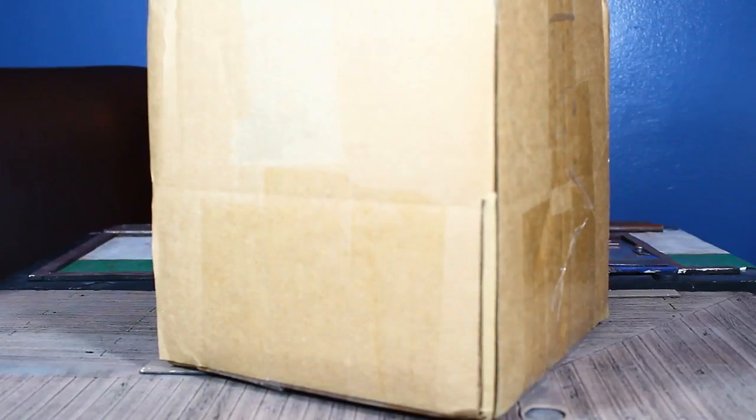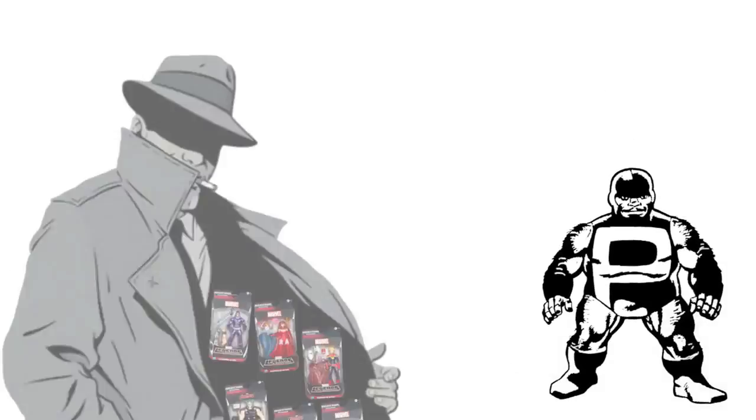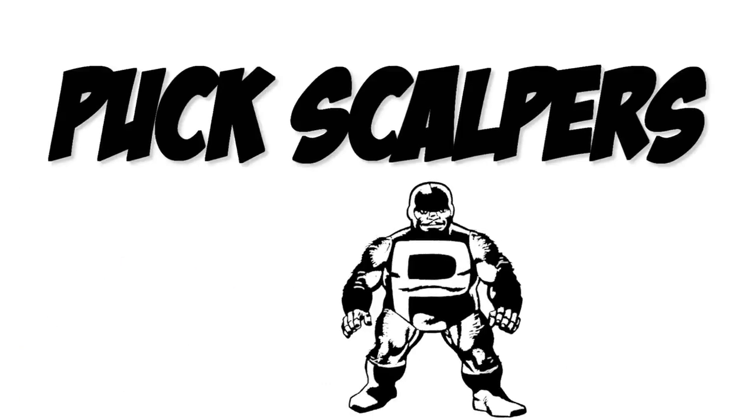What's in the box? This ain't for no scalper. You a scalper? Then get out. This one's for the real collectors.